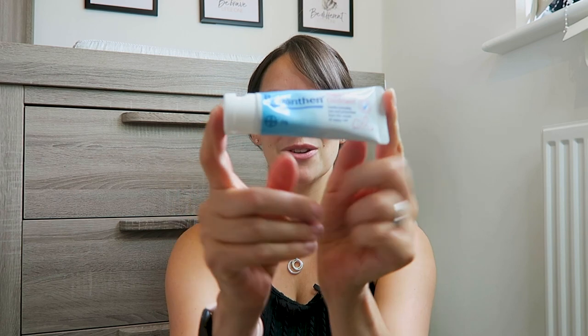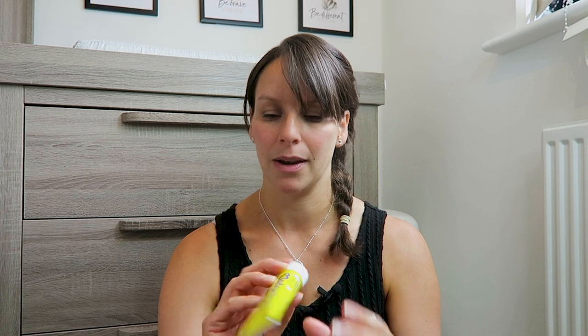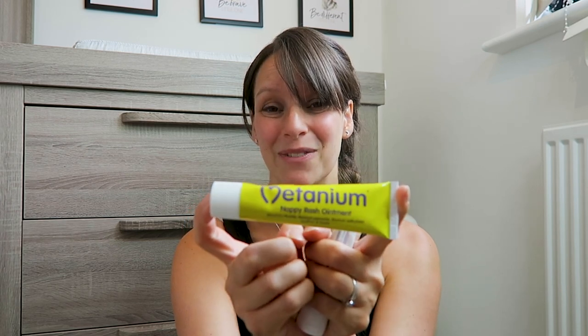In terms of lotions and potions, the only thing we've actually used is Bepanthen, and we use that for nappy rash. We've also been recommended Metanium — apparently it's really really good for nappy rash as well, though we haven't used it. We got the Bepanthen for free as well as Sudocrem, and they're in a box next to our nappy changing station so we can grab what we need. So far, Bepanthen for the win.